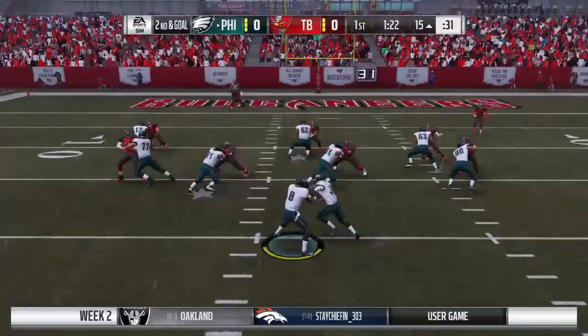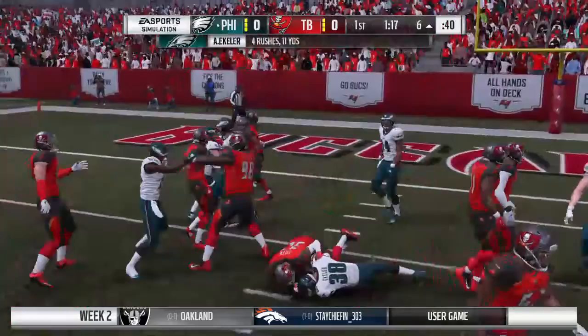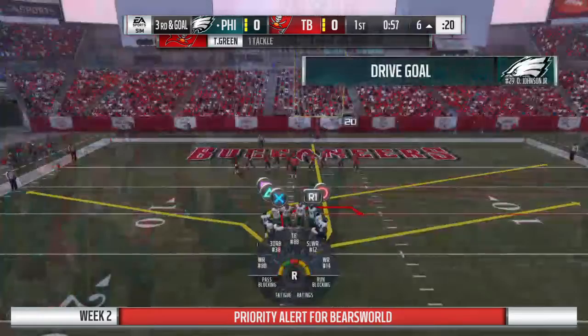They'll run it now out of the gun and he's going to be brought down just shy of the five at the six. It'll be a pickup of 10 yards and that's going to bring up an interesting third and goal.